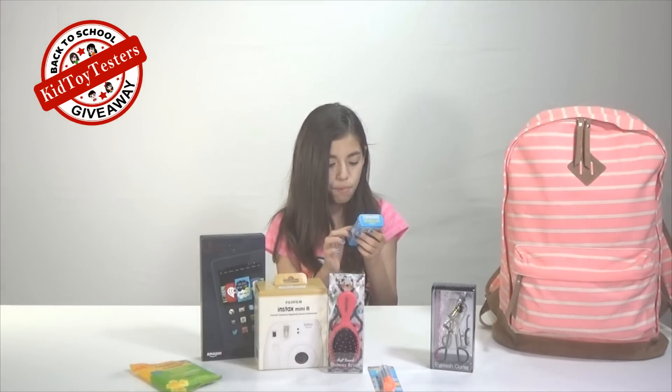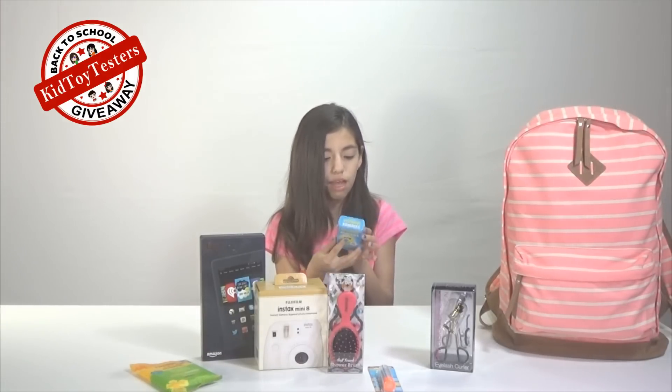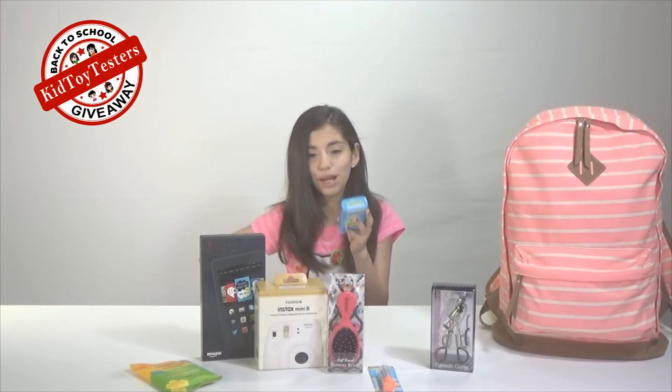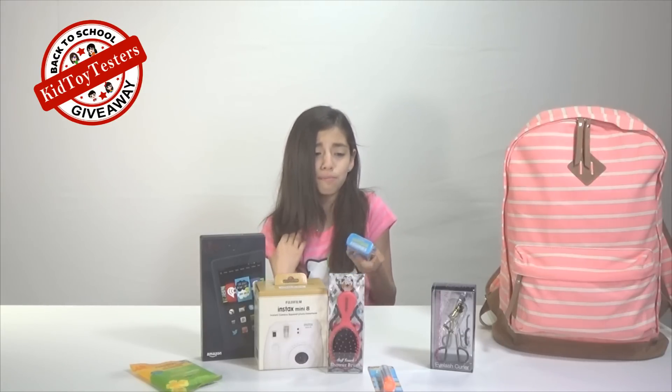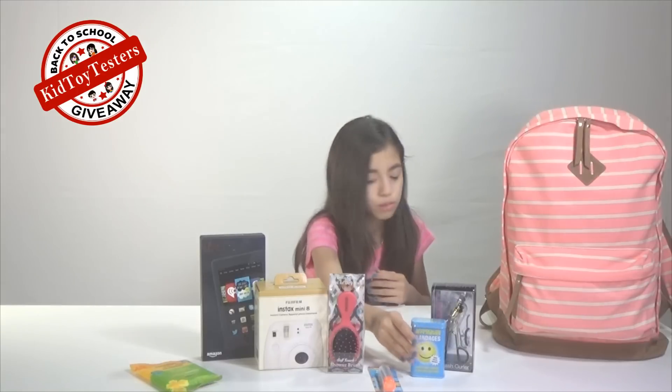Then we have affirmation bandages — free prize size, covers your wounds and affirms your life. You're 100% awesome. Your breath is so minty. Your hair looks great today. I keep noticing the bandage box!